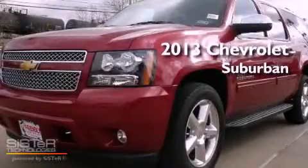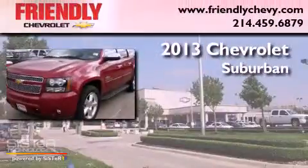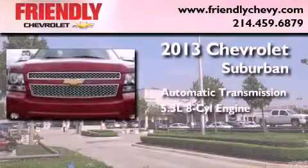This is a brand new 2013 Chevrolet Suburban. This SUV has an automatic transmission and a 5.3 liter V8.